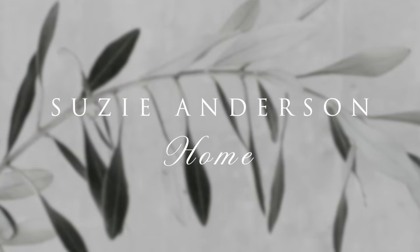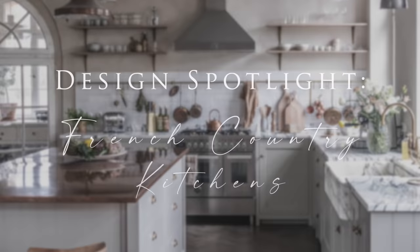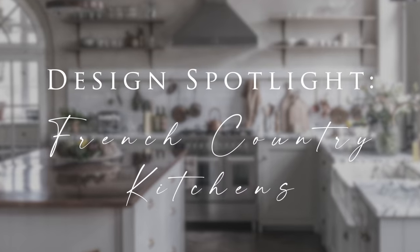Welcome back to Susie Anderson Home. This week we're sharing how to design a French country kitchen that is both welcoming and elegant.